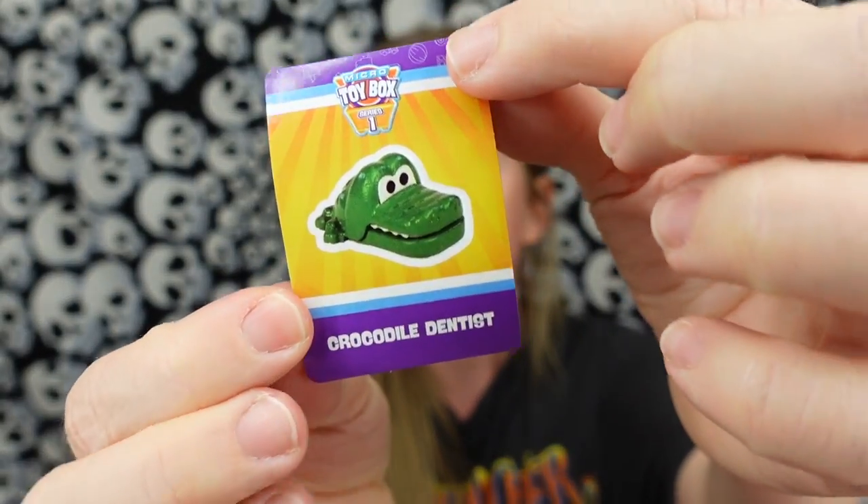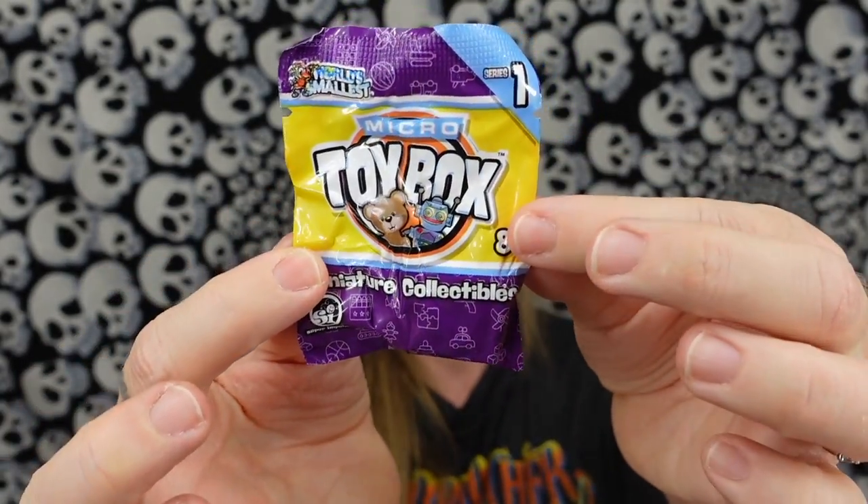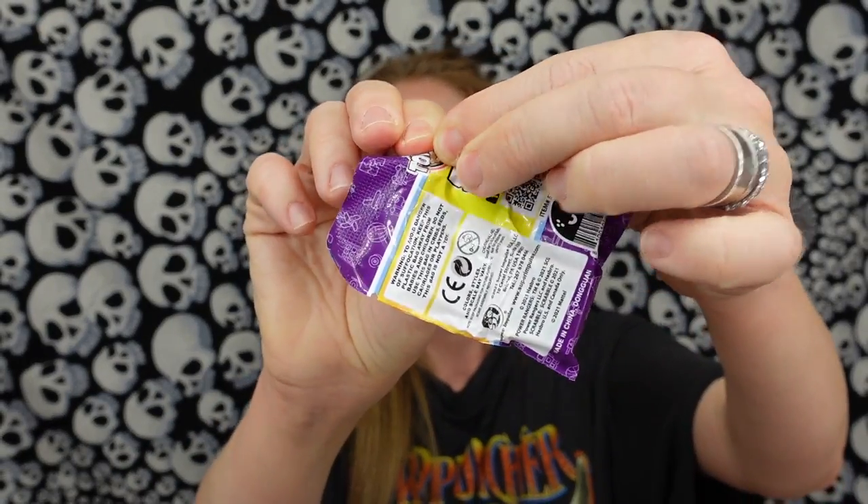And I would simply shriek if I got a teeny tiny itty bitty baby Crocodile Dentist. So that is the other cool thing I feel like I remember with the Wacky Packages as well — four of the items are in these little packages, and then the fifth one is the one you see on the top.